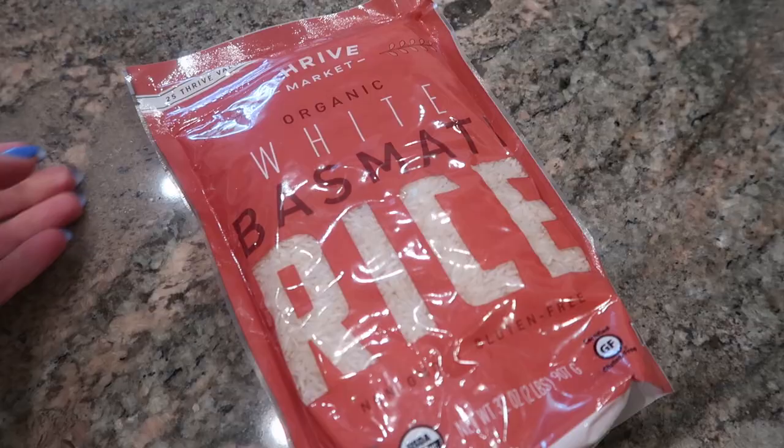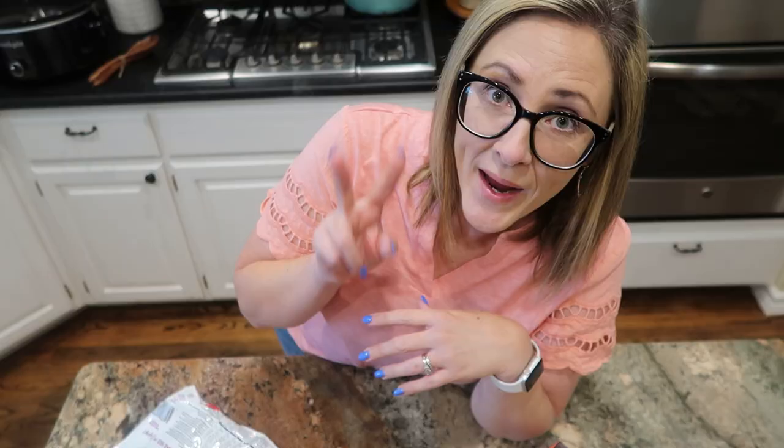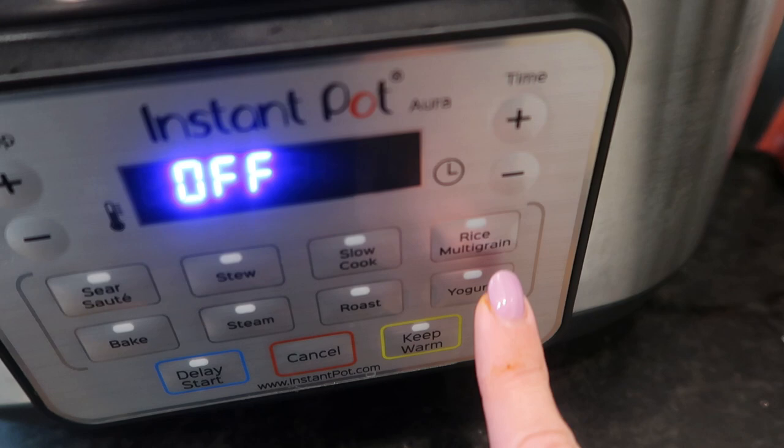One item I didn't show because I already pulled it out to use in last night's dinner was two pounds of basmati rice — let me show you what I made with that. Even if you don't have a rice cooker or a rice setting on your slow cooker like I do on my Instant Pot Aura, you can still do rice dishes in the crock pot and I'm going to show you how with just my regular crock pot tonight.